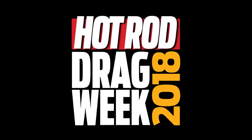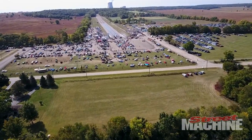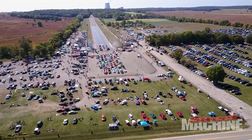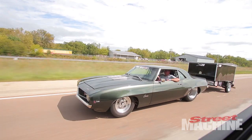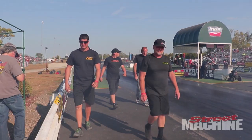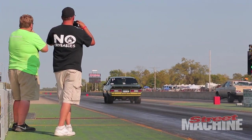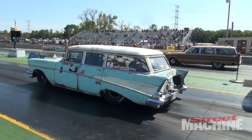Hey guys, it is less than a month until Hot Rod Drag Week and this year there are more Aussies competing than ever before. Hot Rod Drag Week is one of the toughest street car events in the world — you have to race your car at five tracks in five days and drive your race car from track to track. No car trailers, no support teams, it is just you and the road. This year they sold out 400 entries in just six minutes, and there are more Aussies competing this time than ever before.